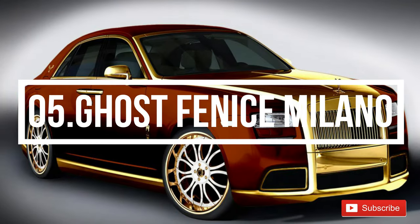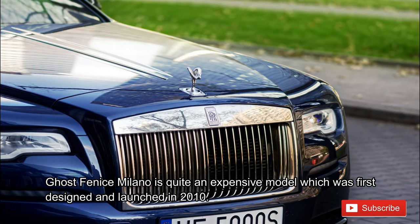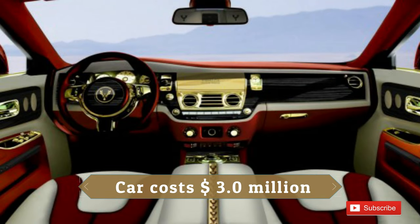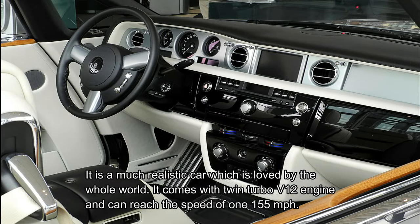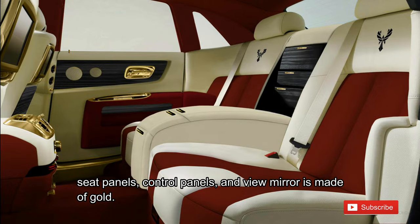Number 5: Ghost Venice Milano. The Ghost Venice Milano is quite an expensive model, first designed and launched in 2010, priced at 3 million US dollars, or 22.8 crore rupees in India. It is a highly realistic car loved by the whole world. It comes with a twin-turbo V12 engine and can reach a speed of 155 miles per hour. It is enhanced with pure 24-karat gold trims, and additionally the seat panels, control panels, and rear-view mirror are also made of gold.